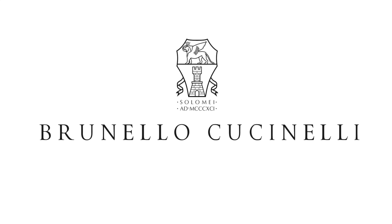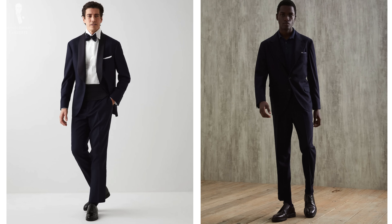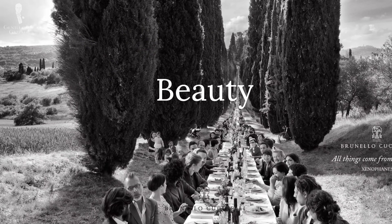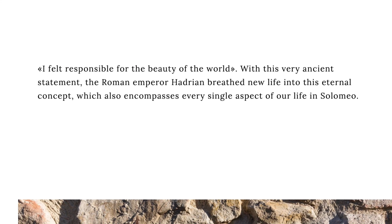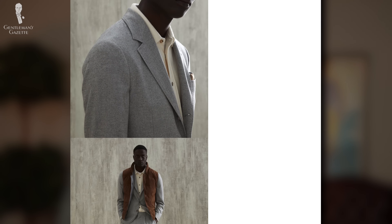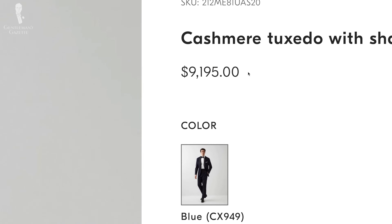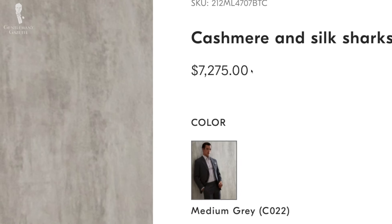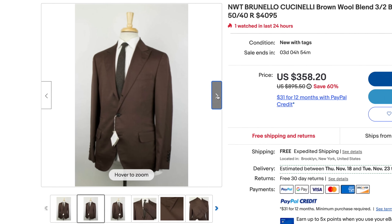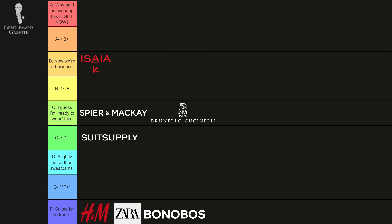Another big name — Brunello Cucinelli. This is a brand associated with cashmere. They have this humanistic capitalism, very socially responsible company with good values. Their actual suits, though, are not something I like in terms of styling — they're more fashion-forward. Yes, their fabrics are nice and often feature earth tones, but the jacket is shorter, not many handwork details, and the prices are astronomical — $9,000 for a tuxedo, suits for six, seven, eight thousand dollars. Totally off the charts. I'd rate it overall a C in my book, because I don't like them.